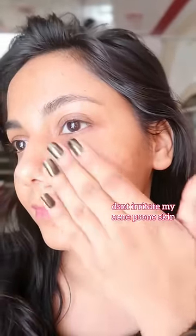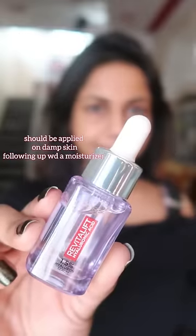It has two forms of hyaluronic acid to work on different layers of the epidermis. For correct use, it should be applied on damp skin and should always be followed with a moisturizer.